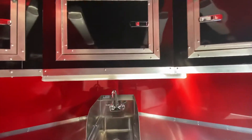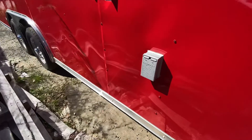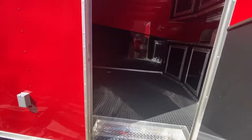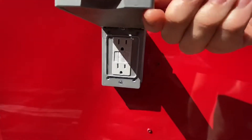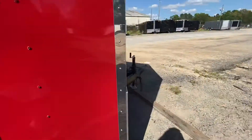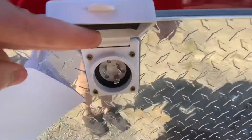There is a 30 amp electrical package in this trailer. On this side, you have the GFI exterior — you open it up and it has the plug in. This trailer also comes with a 30 amp motor base plug, which you open up to access the plug.